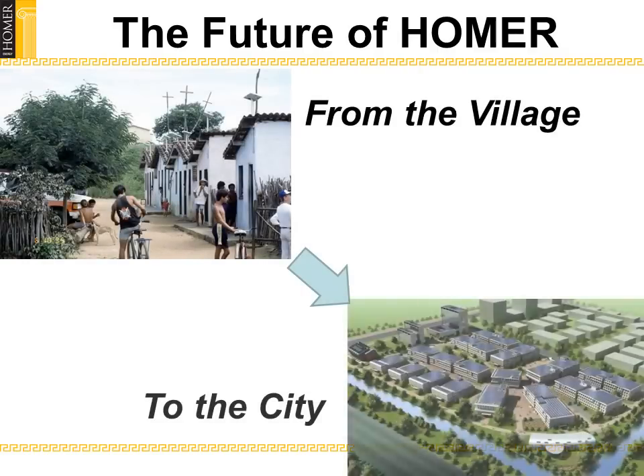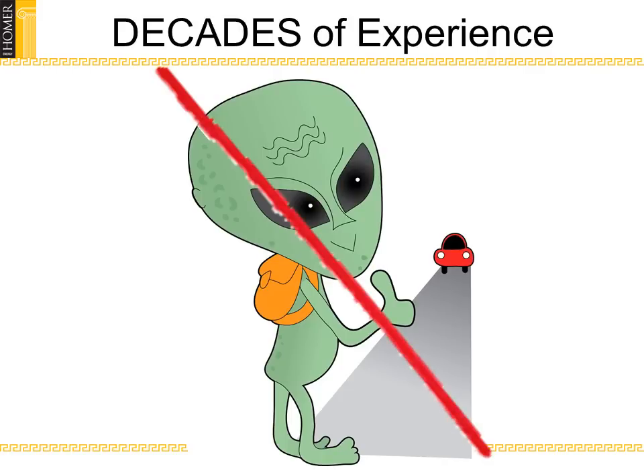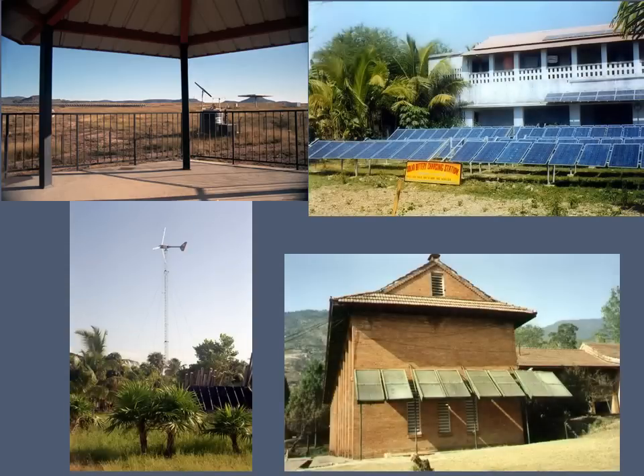Homer's future is our future. Homer users have been designing microgrids around the globe for decades, and the Homer software is ready to help us understand how to incorporate smart microgrids into our modern power systems. Hybrid, renewable-powered microgrids are not science fiction, but there are so many possible designs that without Homer, it's not clear which ones to use where.